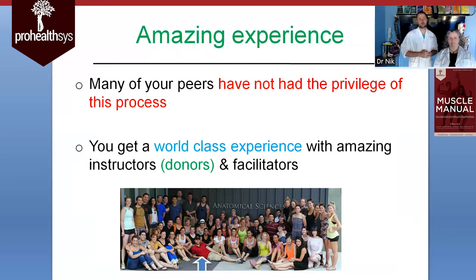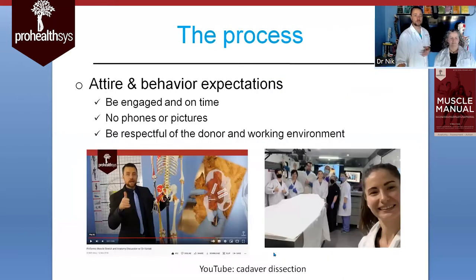Even if you're just on the fence about it a little bit, definitely come out. You'll get to see a world-class experience with amazing instructors — and the actual instructors are the donors, not us. We are facilitators to help you grasp whatever you're going to grasp out of the entire process. This image here is one of the bigger sessions we've done — a group of like 50 plus people.